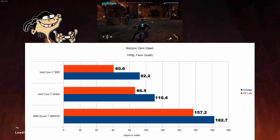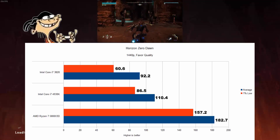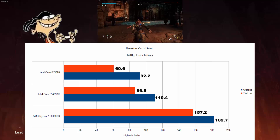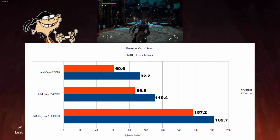Horizon Zero Dawn — the X3D is again 65% better than the 4930K, and 82% better lows. The 3820 isn't too far behind in average but falls short in 1% lows. The game was however very playable on every single CPU.